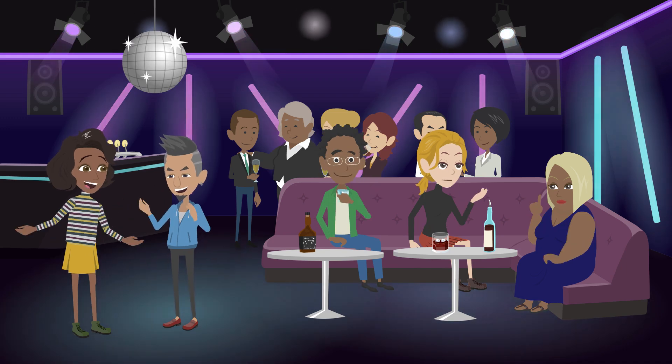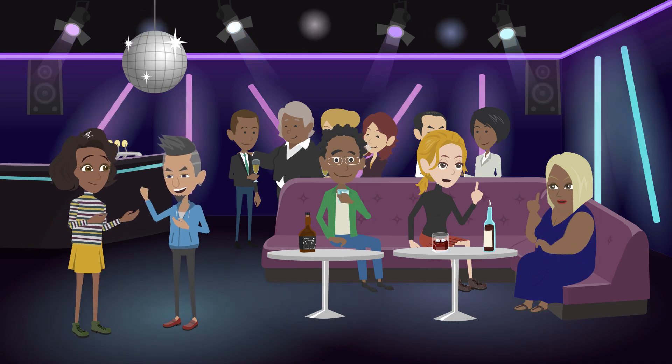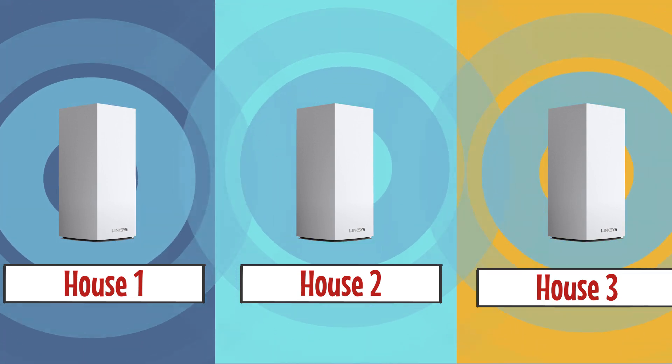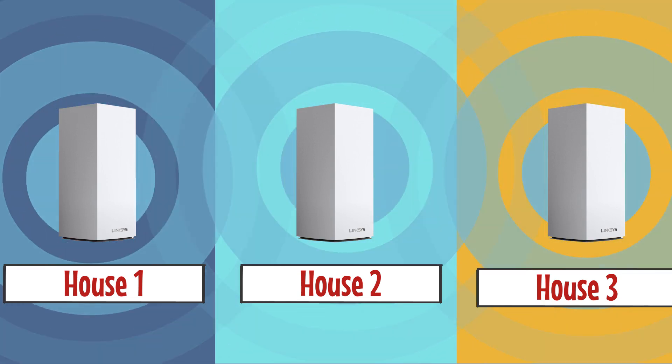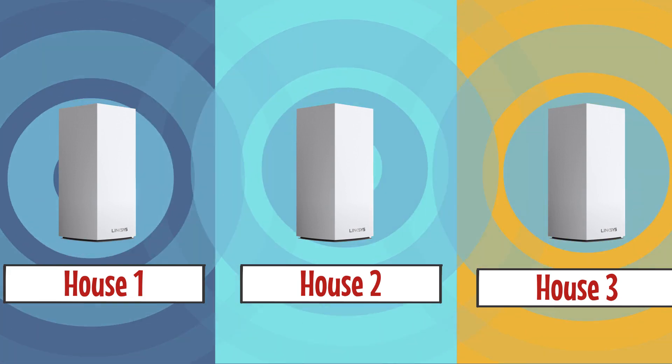Imagine you're at a party where everyone is talking at once. It can be challenging to hear a specific conversation clearly because of the noise. Similarly, if many Wi-Fi networks are using the same channel, they can interfere with each other, causing slower speeds or dropped connections.